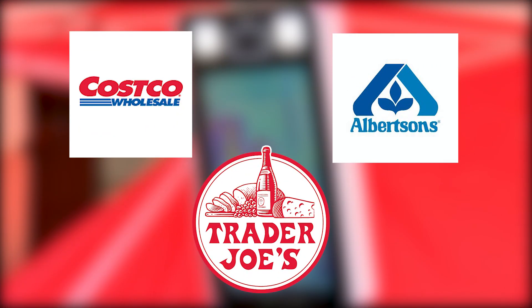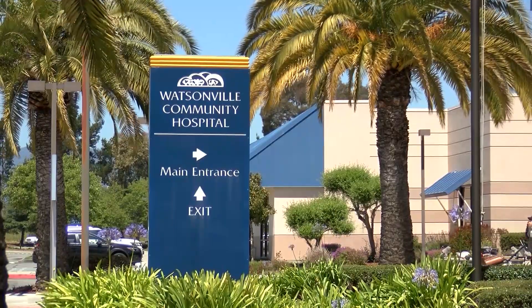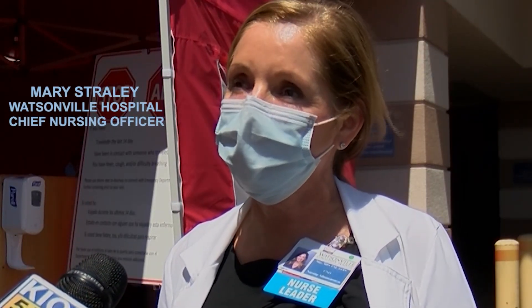Right now our current customers include Costco, Albertsons, Trader Joe's, and a number of other facilities are now using these. We're very fortunate because we want to look out for the safety of our community, our employees, our patients, and our doctors.